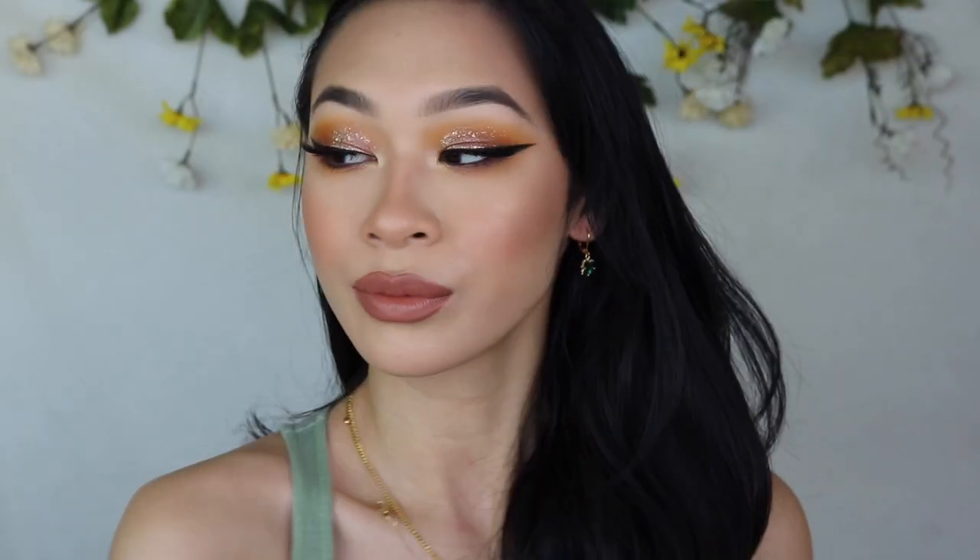Hey everybody, it's Jasmine and happy new year! I hope that you guys are having a great start to 2021 so far. In today's video I am deciding to show you guys my full face of 2020 favorites, like I do every single year. I hope that you guys find this video really fun to watch.